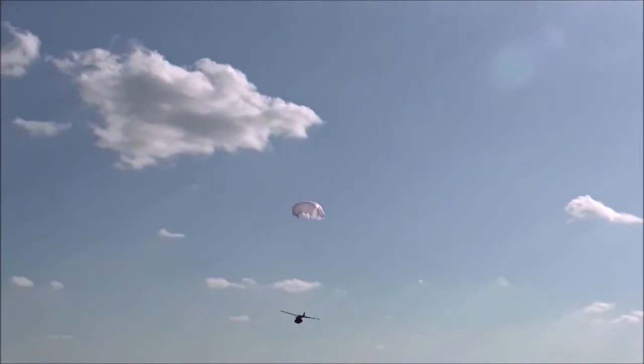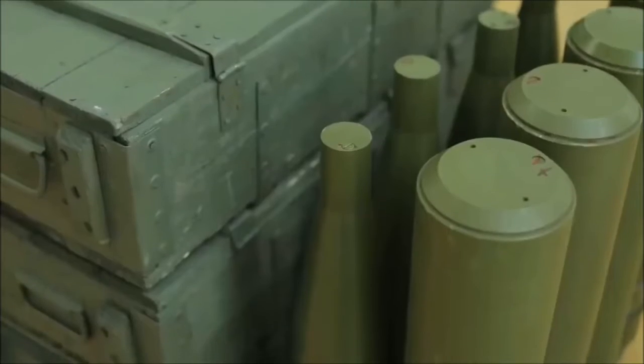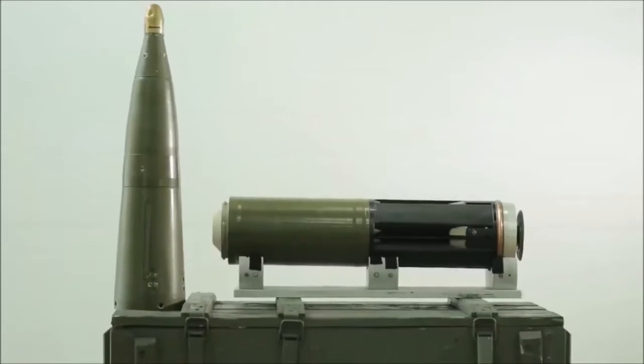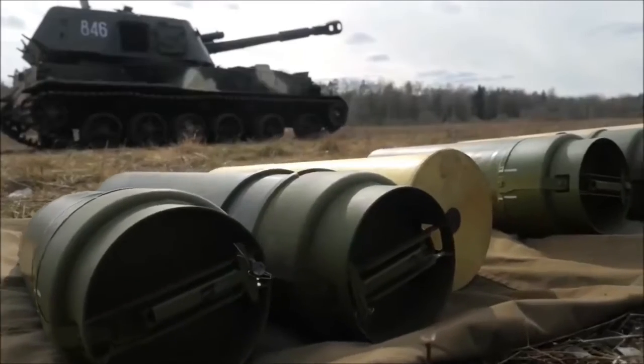Krasnopol-guided projectiles have a weight of 50 kg, a caliber of 152 mm or 155 mm, and an effective firing range of 25 km.